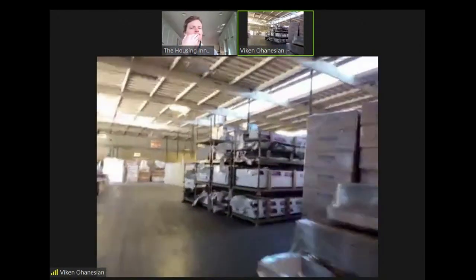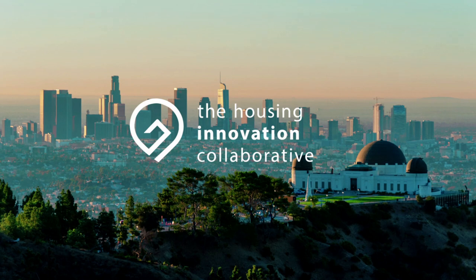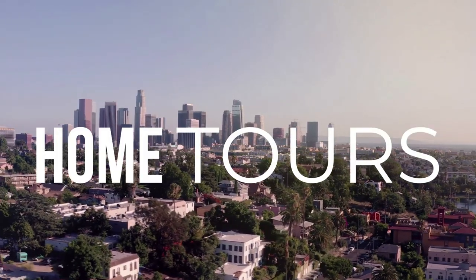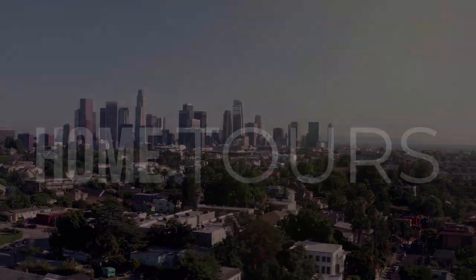Welcome to the back of the warehouse here, where we have it all set up. My name is Vikan Oanesyan, the CEO of Euromax Building Products, and we are the largest vinyl wall manufacturer in the western U.S. We're talking about our vinyl wall panels, our temporary wall systems, and how they apply to the homelessness crisis.